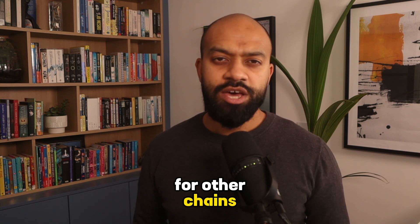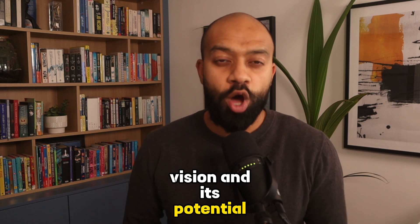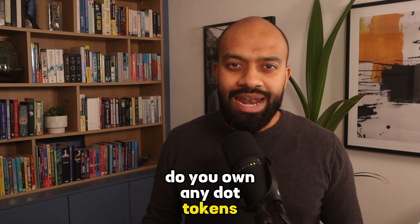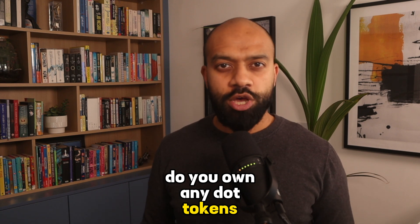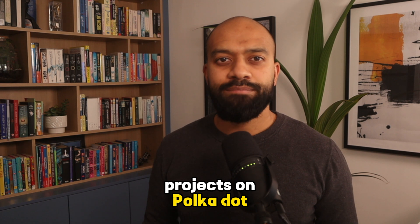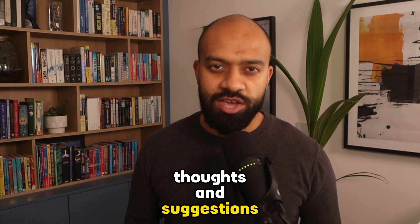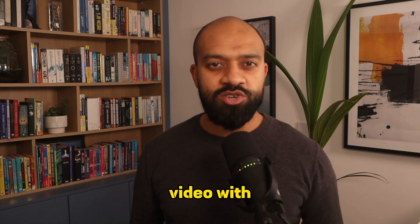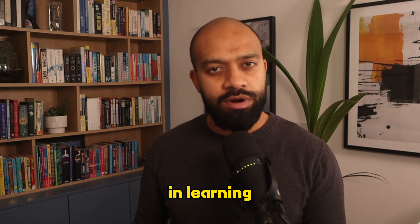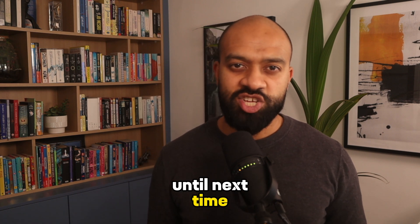So what do you think about Polkadot? Are you excited about its vision and potential? Do you own any DOT tokens? Let me know in the comments below, and also let me know what other projects on Polkadot you'd like me to dive into. Don't forget to share this video with friends and family who might be interested in learning more about crypto and blockchain. Until next time, this is Feroz from Decentralized Chain signing off.